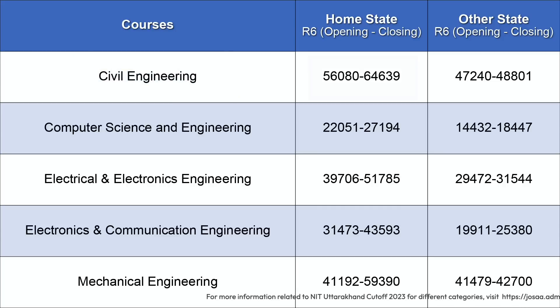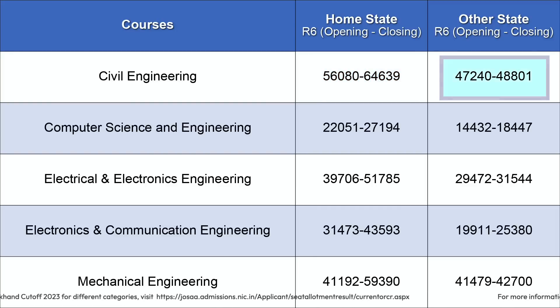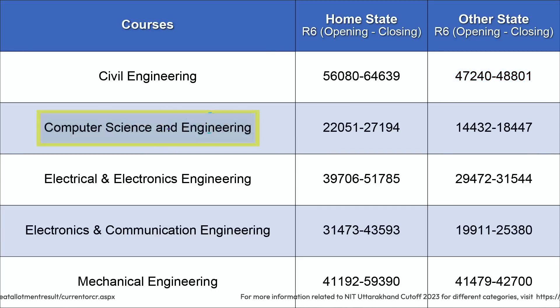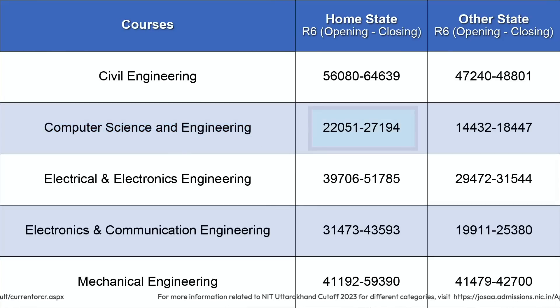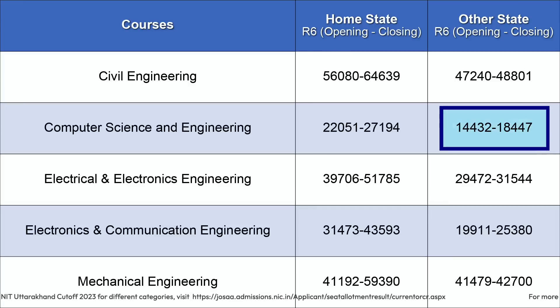For Civil Engineering, the rank cutoff for home state candidates ranged from 56,080 to 64,639, while for other state candidates the opening rank was 47,240 and closing rank was 48,801. For Computer Science and Engineering, the closing rank for home state candidates was 27,194, and for other state candidates it closed at 18,447.